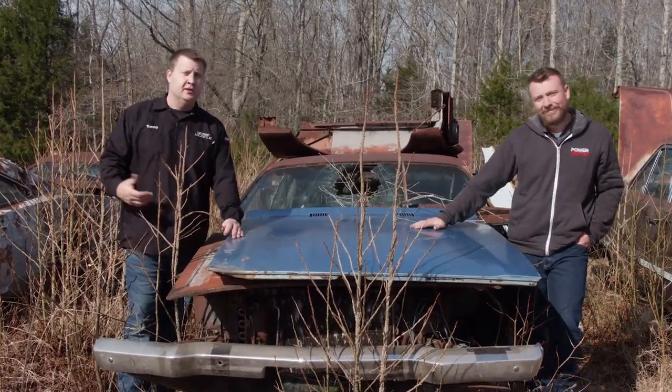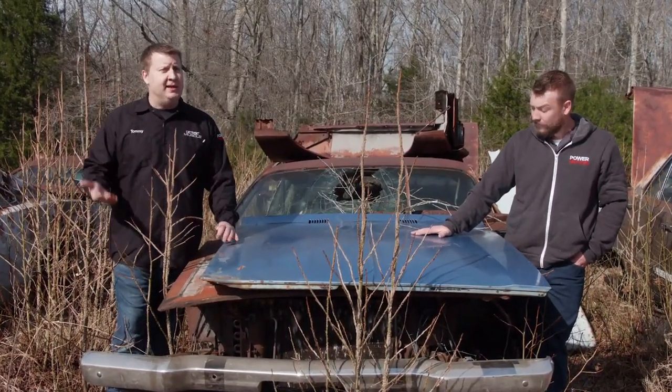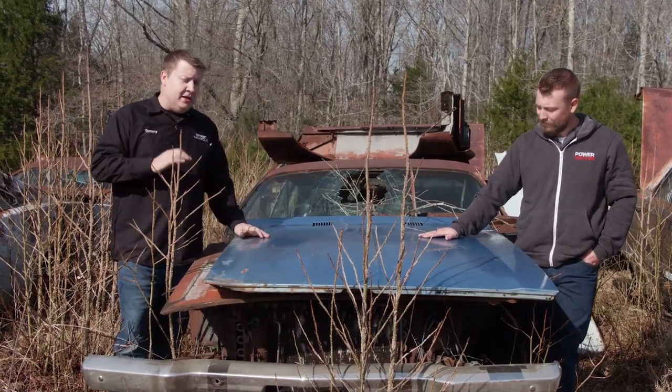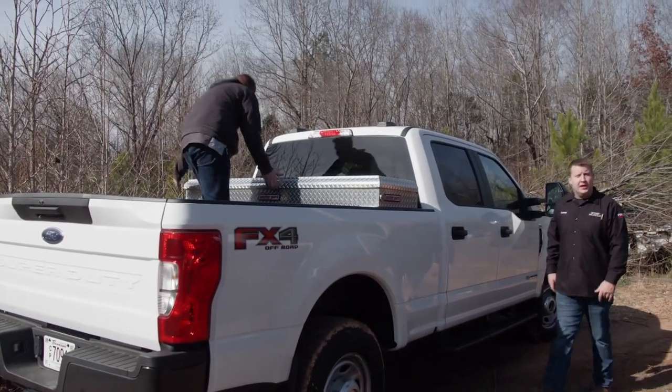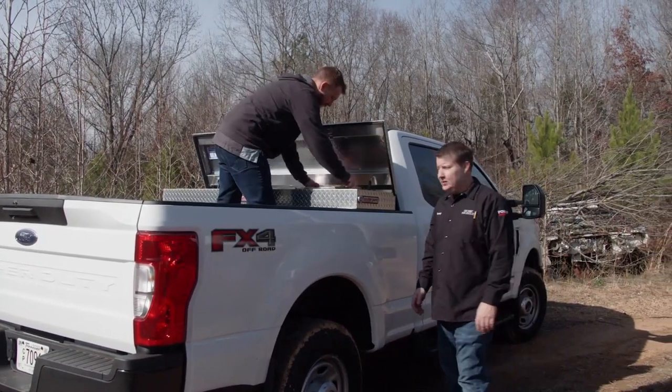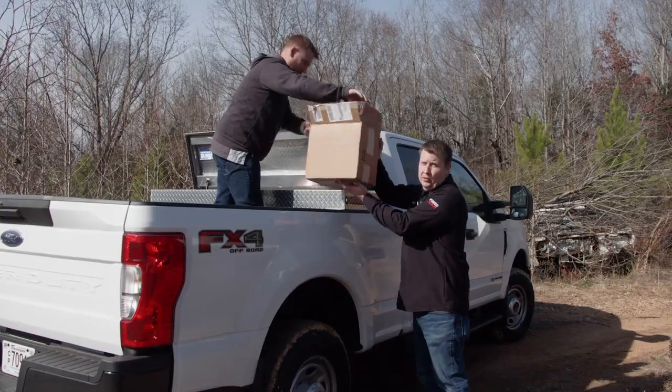One, they're expensive. Two, it's got a lot of upkeep. And three, you always get a little nervous when someone gets too close. There are ways to make Mother Nature's handiwork look a whole lot better, and some of the techniques used are old school.